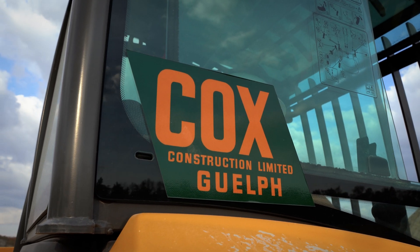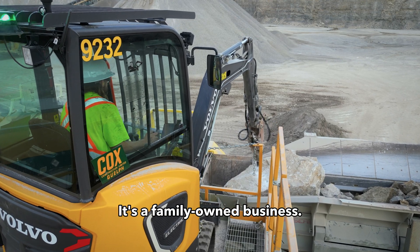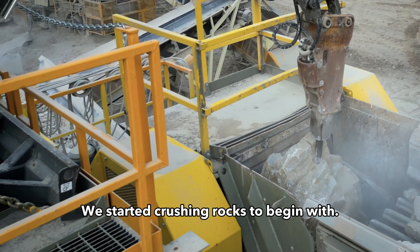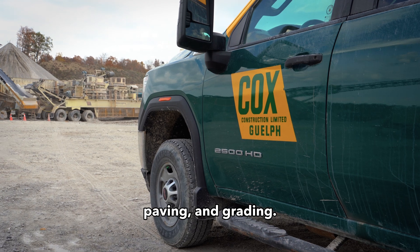In 1946, my father Russell Cox started our business. It's a family-owned business. We started crushing rocks to begin with. Now we're in road building, asphalt production, paving, and grading.